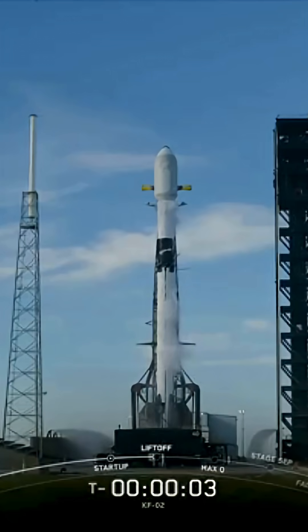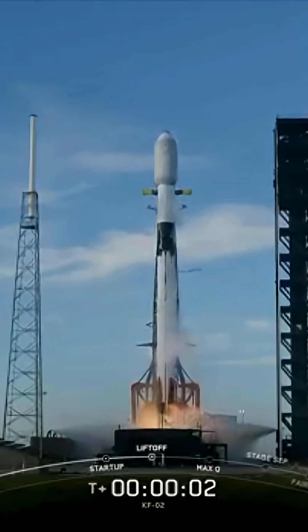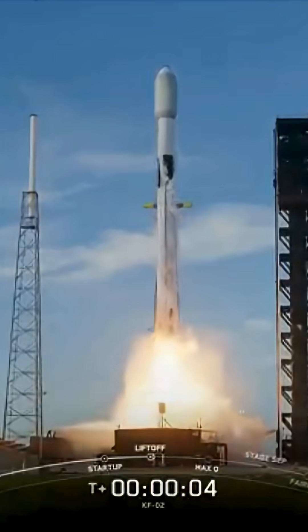Five, four, three, two, one, zero. Edge of the power is with us. Go Piper, go Falcon.